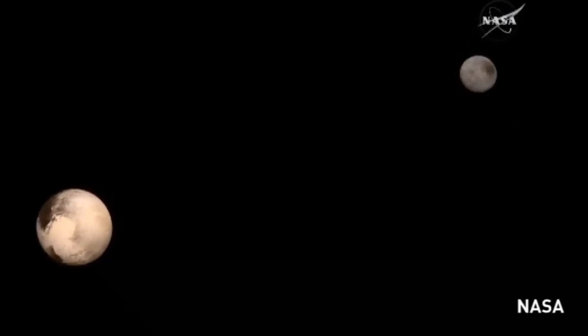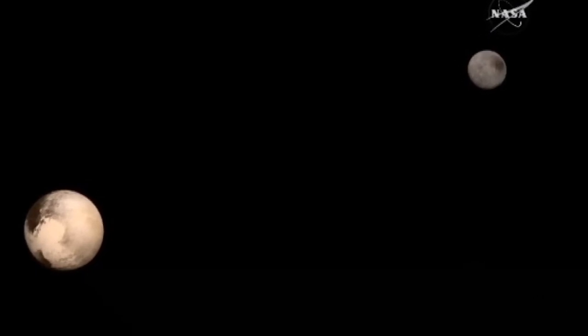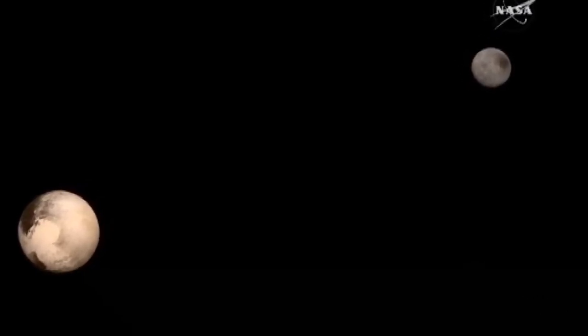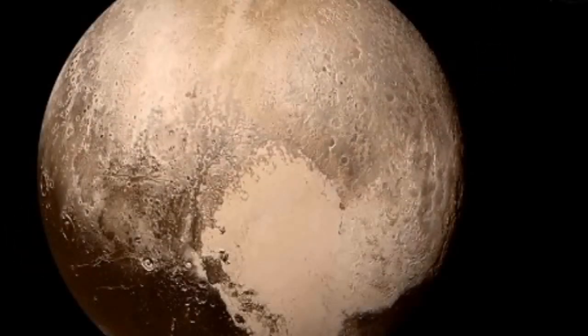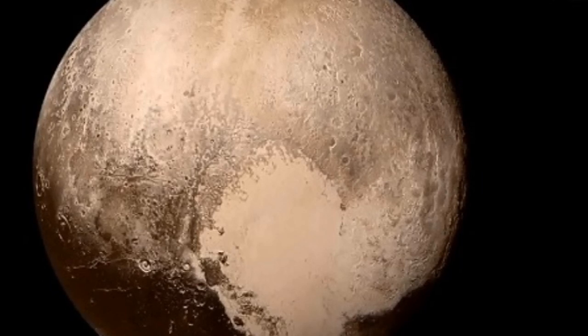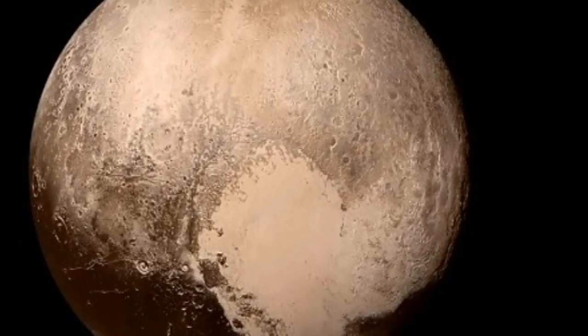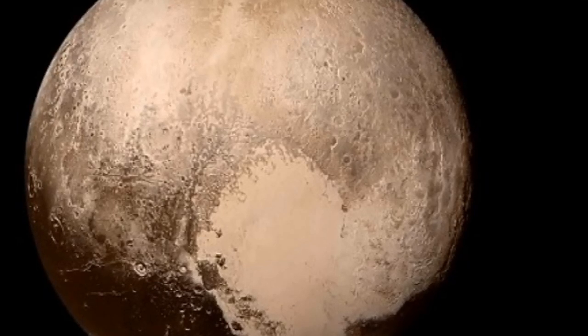Pluto has an atmosphere. The latest images reveal layers of haze that are several times higher than scientists initially predicted. The crescent is seen when sunlight is scattered by small particles which make up the haze layer around the planet. Space scientists are looking into exactly what happens in this layer of atmosphere. The mystery continues.